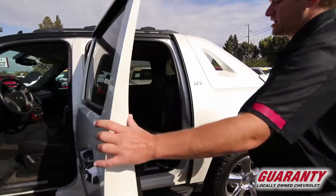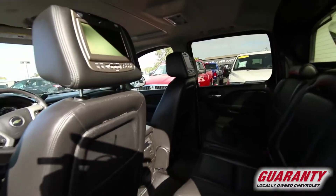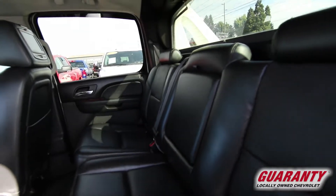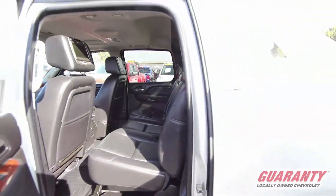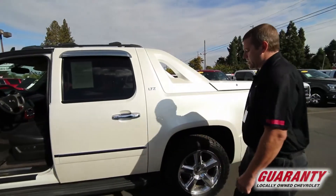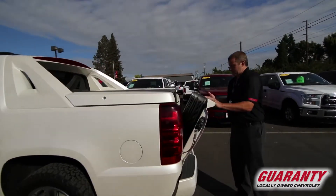It also has rear air and DVDs in the headrests — how could I forget that! Very well equipped vehicle. It also has a sunroof, four-wheel drive with very low miles. This vehicle has not even been broken in yet. She does have a tonneau cover as well as a bed liner.